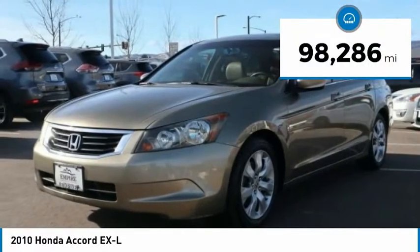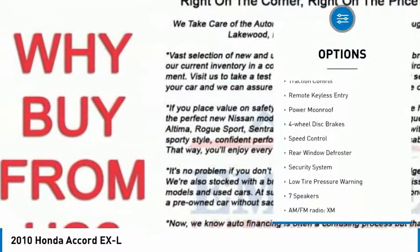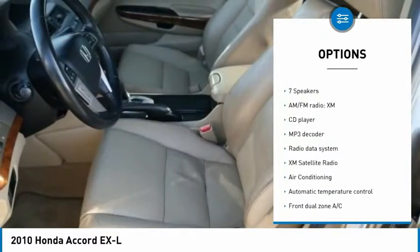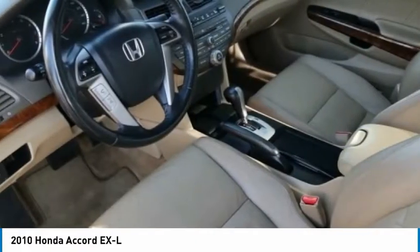This vehicle has less than 100,000 miles. Here are some of this vehicle's great options: electronic stability control, brake assist, traction control, remote keyless entry, power moonroof, four-wheel disc brakes, speed control, rear window defroster, security system, and low tire pressure warning.